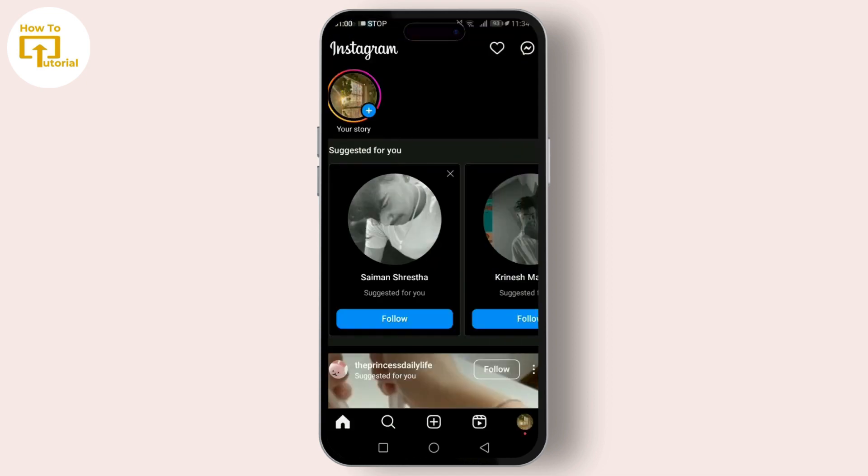Your followers can tap on your countdown to get a reminder, or share it in their own story — which is fantastic for spreading the word about whatever you're counting down to. Once you're happy with how everything looks, just hit the 'Your Story' button at the bottom of the screen to share your countdown with the world. And that's it — you've successfully added a countdown timer to your Instagram story!